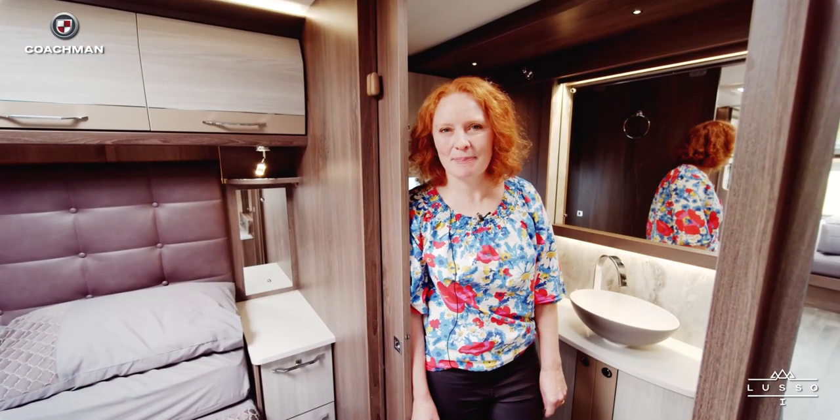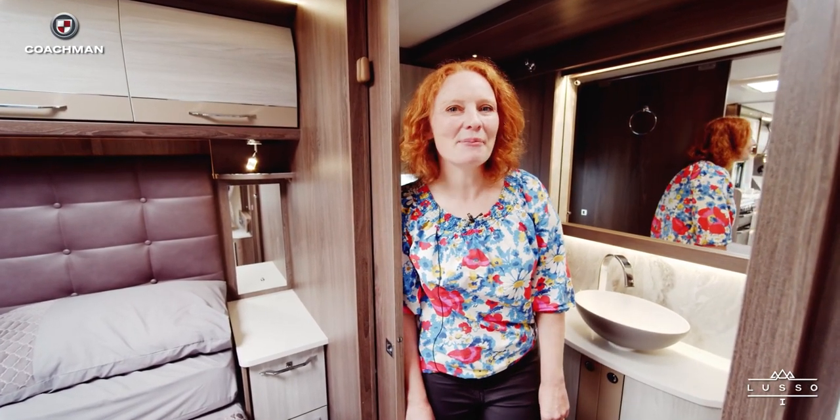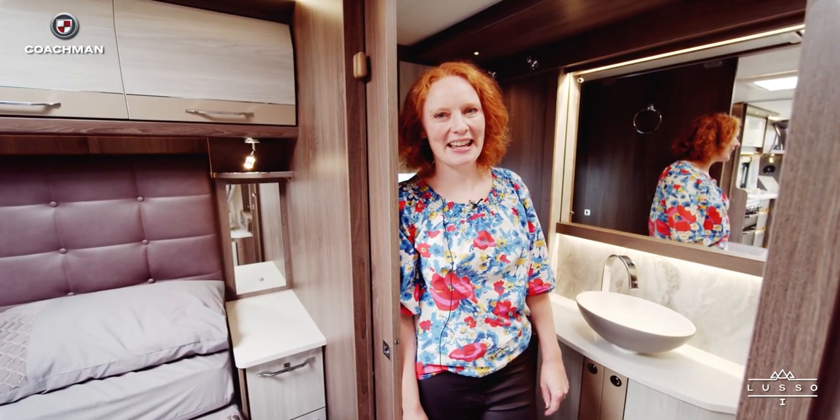This has to be one of the most spacious bathrooms I've ever seen in a caravan and I could easily imagine pampering myself in here before the start of the day.